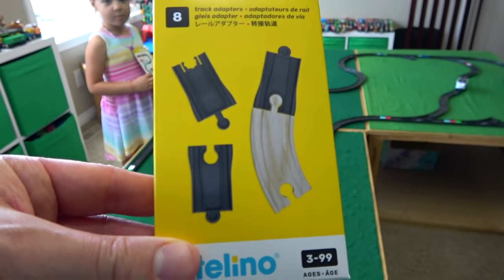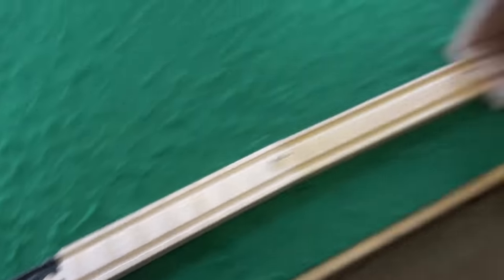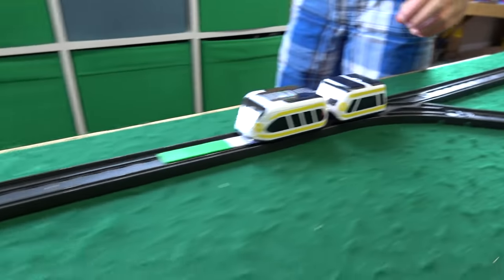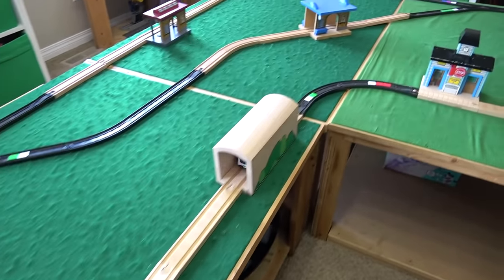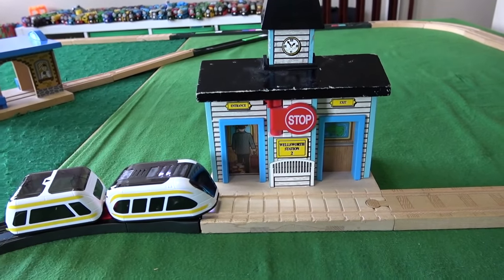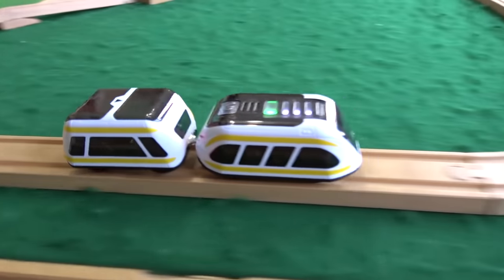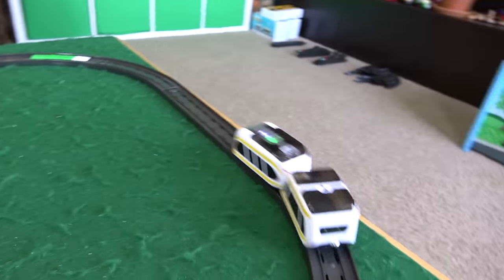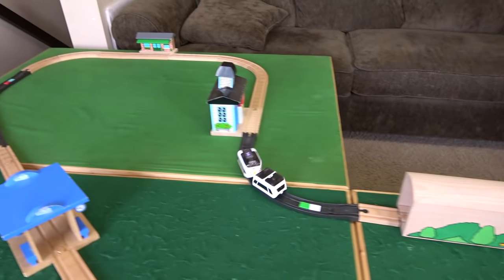Do you guys want to try these wooden track adapters and get on a wooden railway? Yeah! We've got these adapters in here, so now we have our wood track built in with the Intelino. Are you ready? Yeah! Off he goes! Let's see how this works. And now they're on wood — we got stops at the station! Stop right in front of the station! Off it goes, toots its horn, pass the station! Slow into the turns, fast out of the turns! I love this toy, this is so awesome!